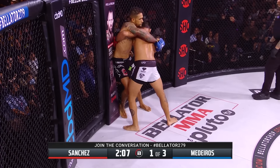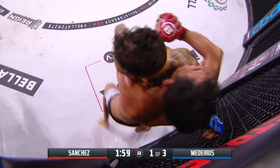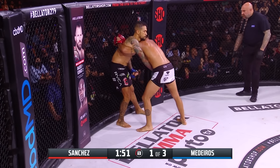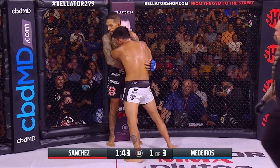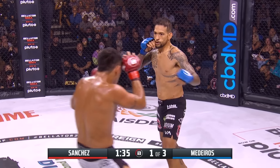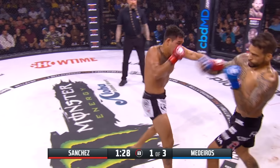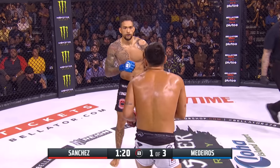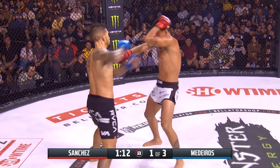They dance for dominant position along the fence in the opening round. Sanchez representing Roufusport out of Milwaukee, Wisconsin. Medeiros trains with the likes of Nate Diaz, who was in attendance — 209 being represented in the 808. Calf kick by Sanchez, an effective strike, and Sanchez lands a nice combination coming forward. There's the long jab from Medeiros, and his corner would love to see him establish the stick.